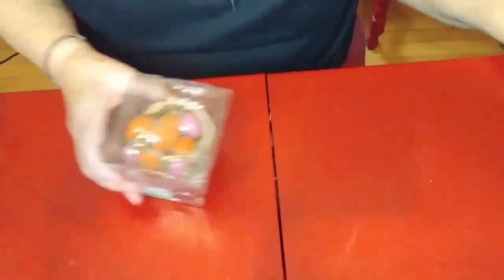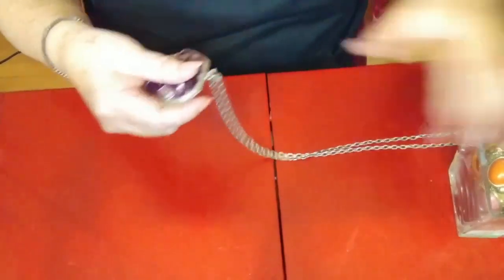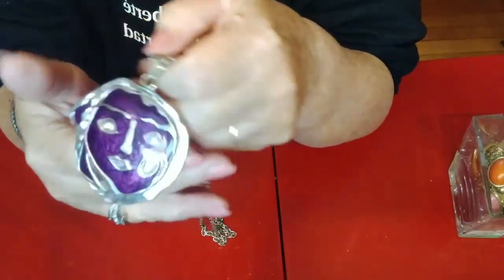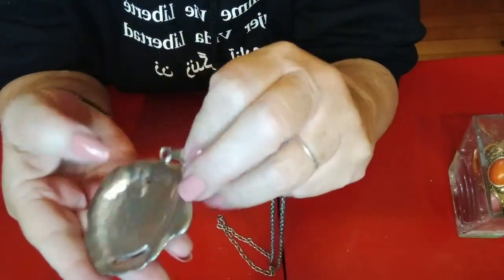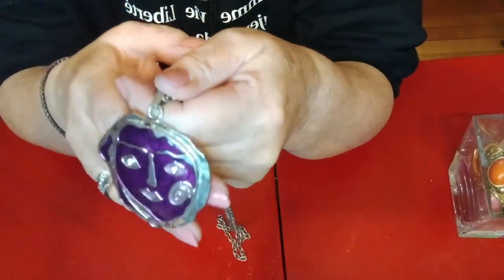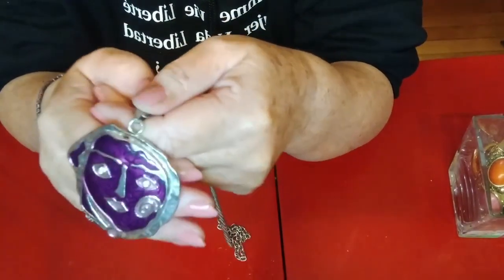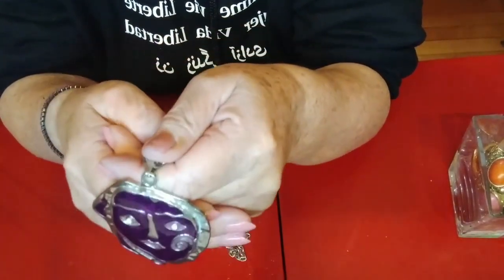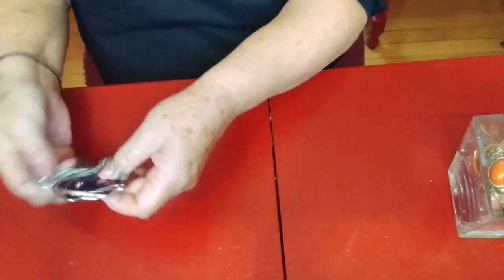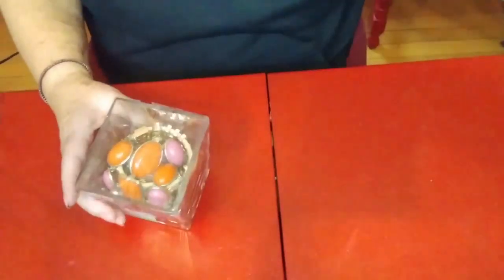I'll do one jar at a time, but first I wanted to show you the other thing I bought there because I thought it was so whimsical. It's enameled, and I just love the face. It's purple, and I love purple. I think that was $3.29. So, let's start with this guy.